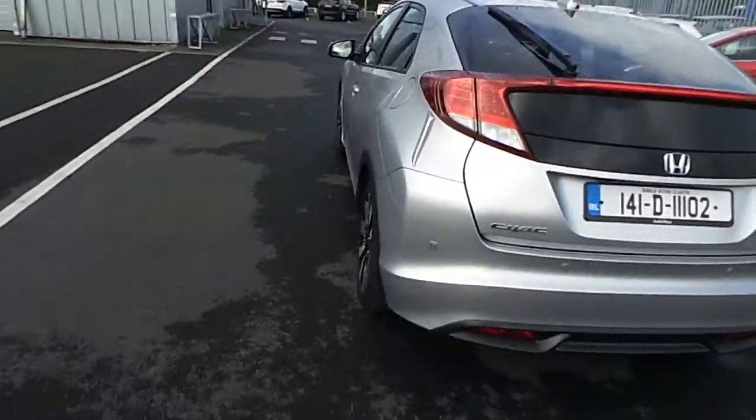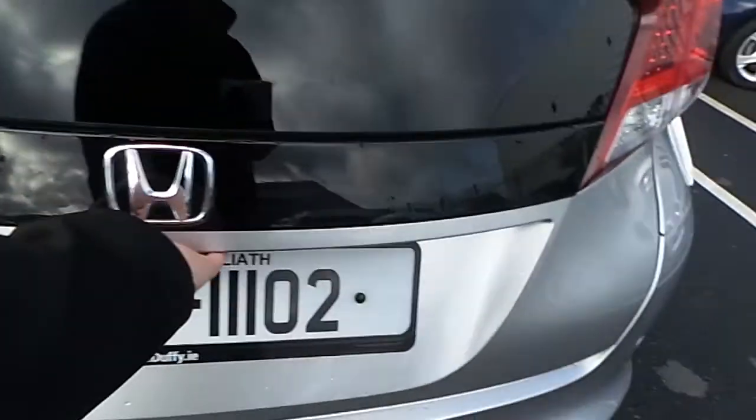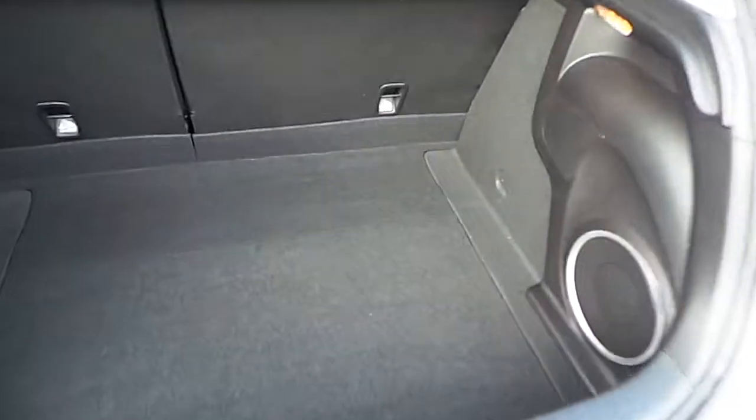Moving around to the back of the vehicle now. We have reverse parking sensors, reversing camera, and a wide spacious boot.